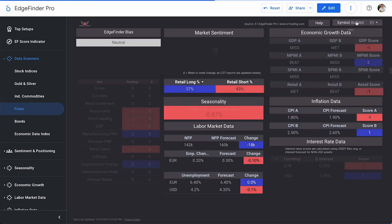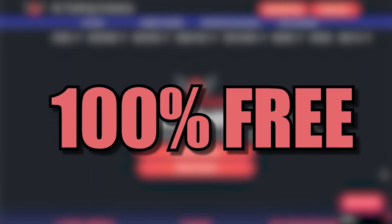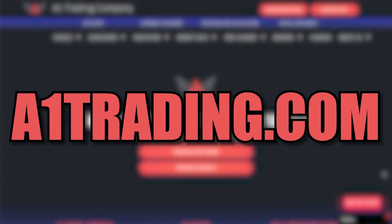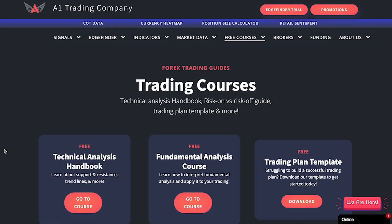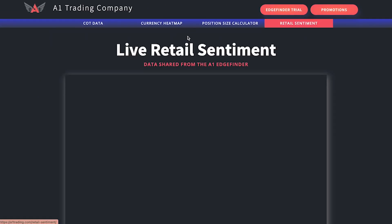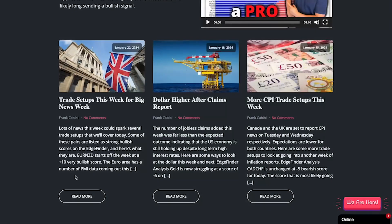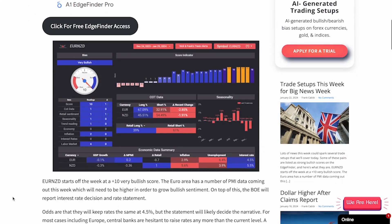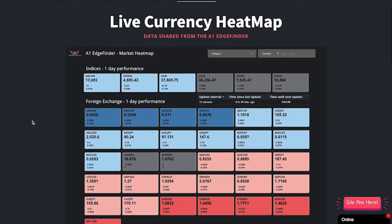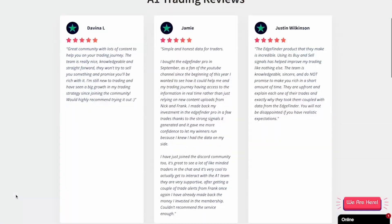Did you know we have 100 free trading tools and data available on our website a1trading.com? Right now we have free courses to browse, free retail sentiment data, and free articles from our analyst Frank, including Edge Finder screenshots and trade setups. You can find all of this and more for free at a1trading.com.